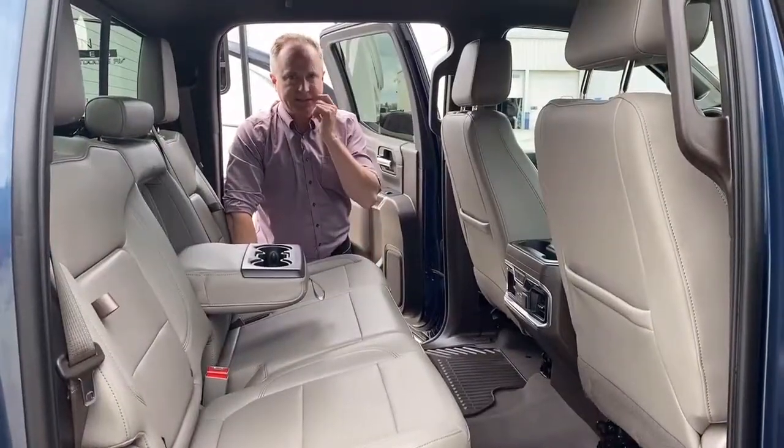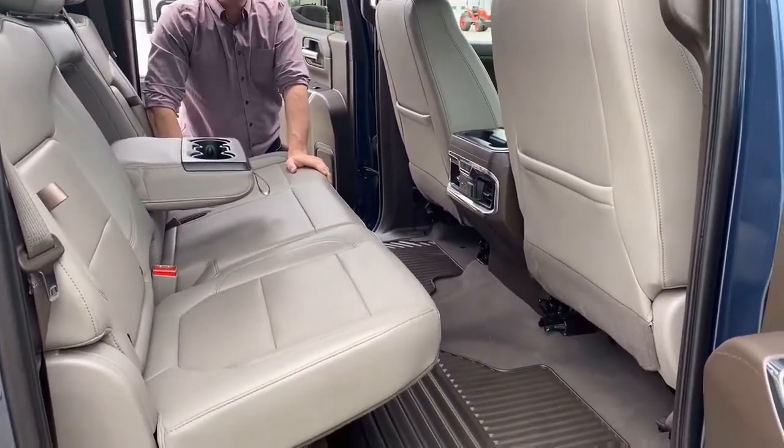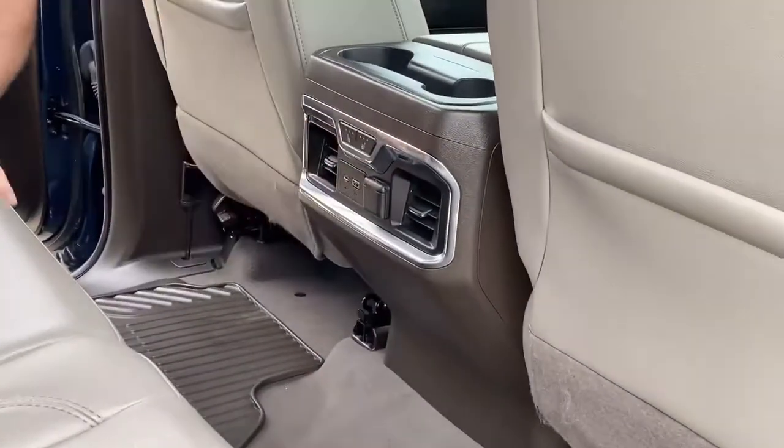I'm in the back seat of this 2019 Chev Silverado with the LTZ package. There's pretty good content on this truck — it's got a lot of great options. One great option in the back is that it has outside heated seats.